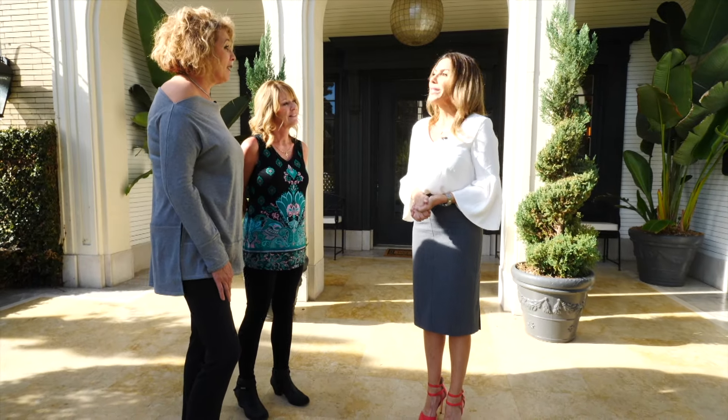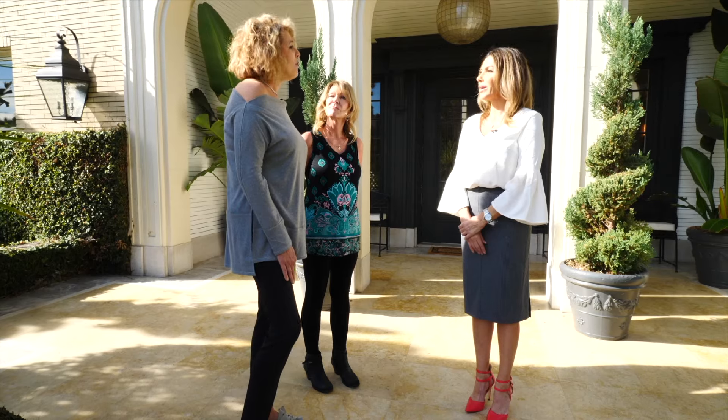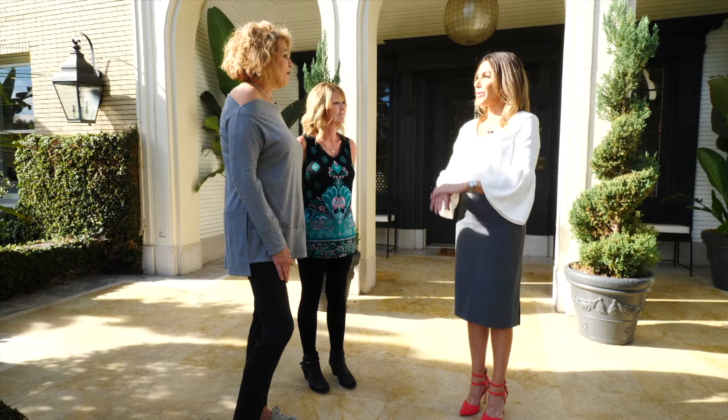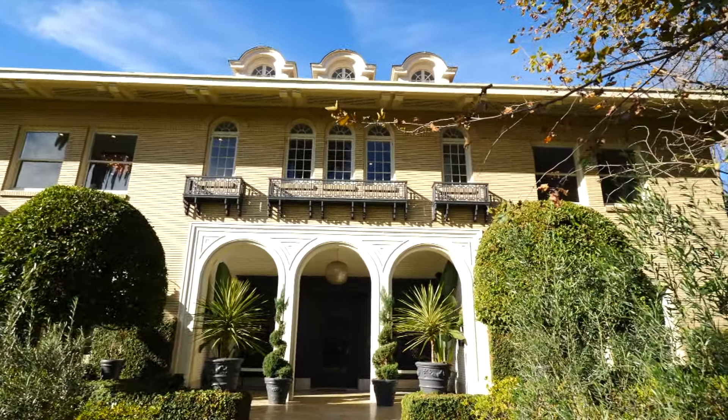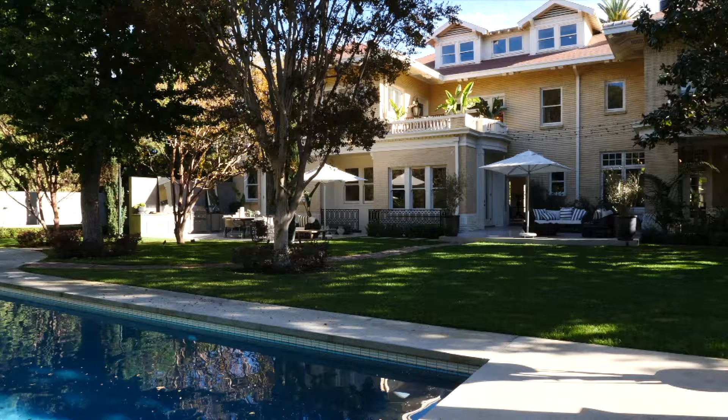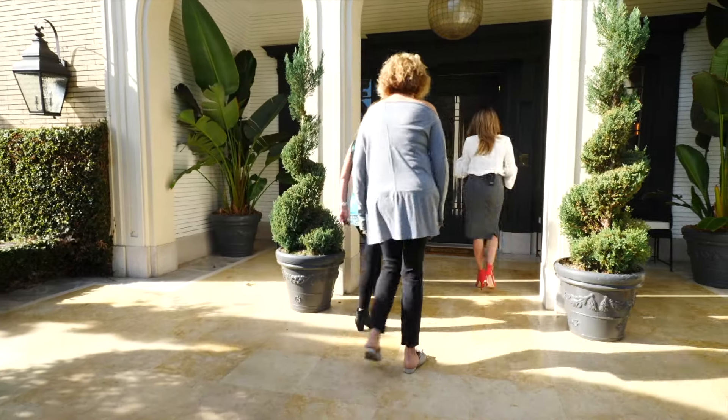Before entering the first house, the agent asks Kathy to recap what she's looking for. Kathy wants something large enough for her family, with a nice kitchen where she can cook and entertain. Outdoor living is very important, along with large rooms, large ceilings, and at least four to five bedrooms. Being tall people, they need big rooms. She's also looking for character and something you just can't find every day, plus a swimming pool. The first home is over 11,000 square feet in Hancock Park.